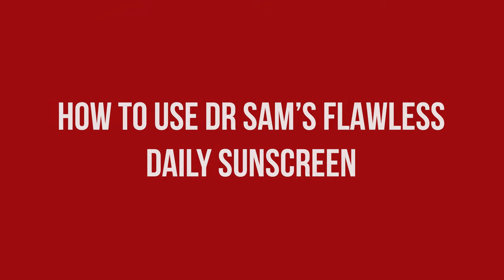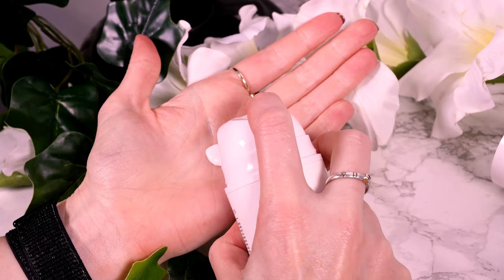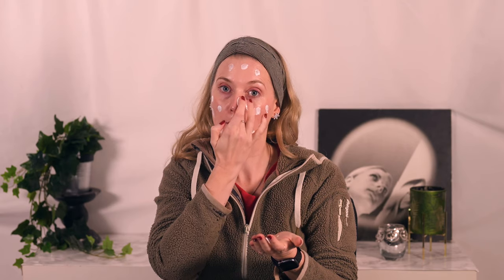According to the packaging, you need three pumps for the face alone and three additional pumps if you want to do your neck as well. And I can tell you, three pumps is a lot of product for someone with an average-sized head like me. The best way I found it to work is by dotting it all over my face and then spreading it, going over the areas repeatedly until there is an even film.